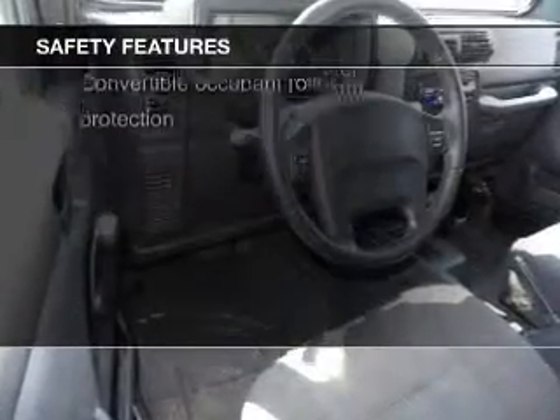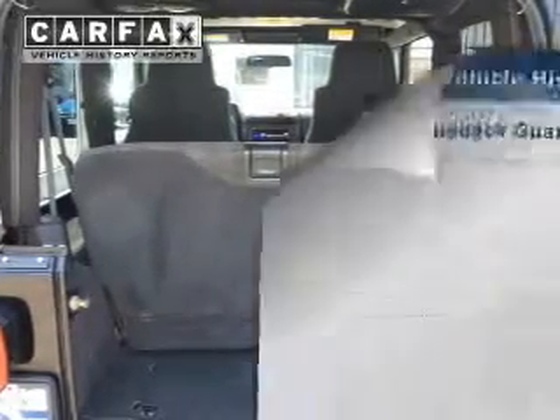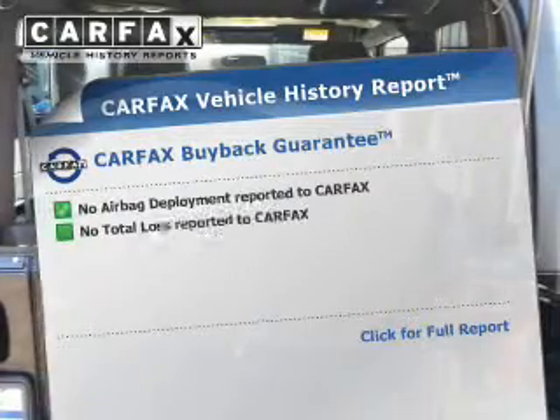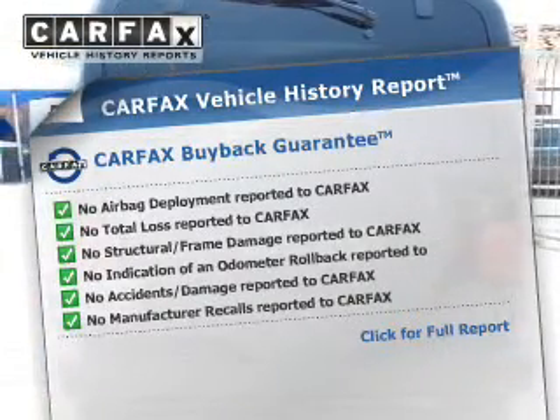Safety was made a priority with these features: front ventilated disc brakes. Rest easy knowing this vehicle comes with a Carfax Vehicle History Report from Carfax, the most trusted provider of vehicle history information.